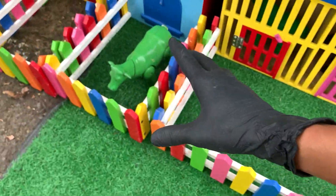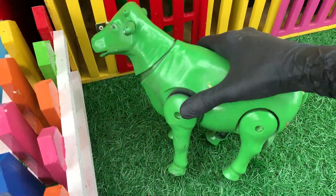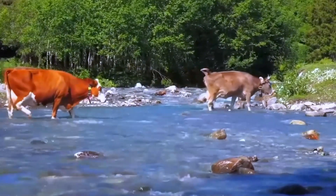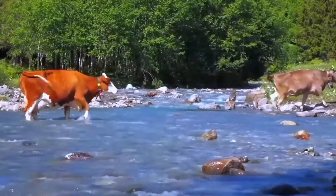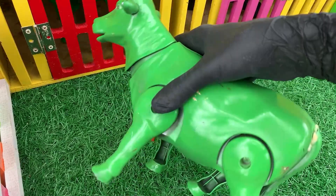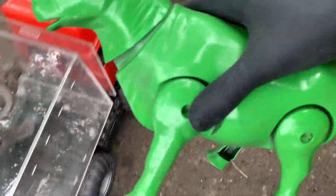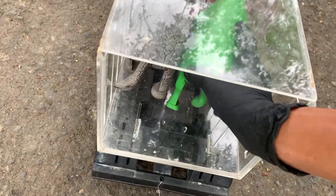Oke, sudah ya. Kita ambil hewan lagi. Lihat, apa ini, teman-teman? Wow, ternyata ini adalah sapi, teman-teman. Sapi yang berwarna hijau. Wih, mantul. Ayo kita langsung masukkan saja sapi ini ke dalam mobil truk. Kakak akan simpan di sini. Nah, sapi, ayo masuk.